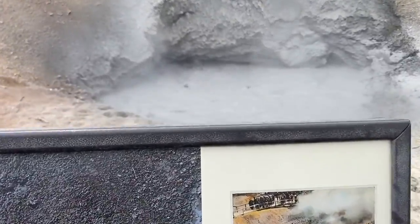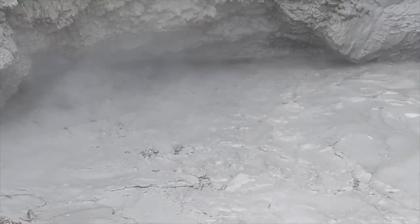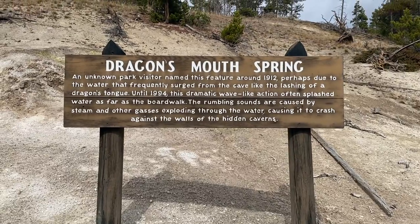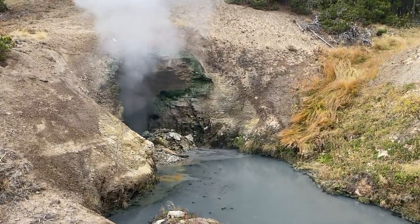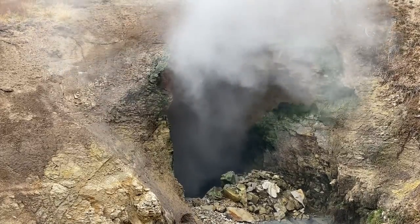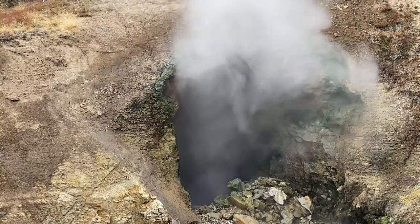This is called Mud Volcano — I can hear the water splashing around in there. That last one, the Dragon's Mouth Spring, was probably one of my favorites. It's really, really cool — make sure you check that out. Apparently over the last even 10 years it's collapsed more and more, but it's a good thing it's not capped off because all of that energy would probably explode. So it's a good thing that it's open.